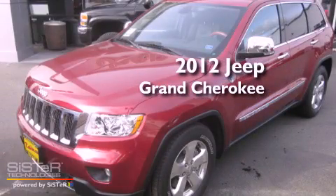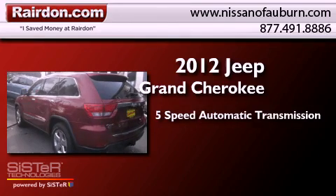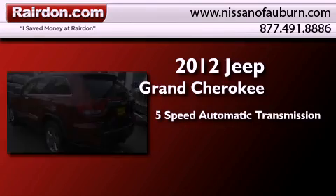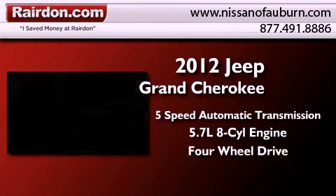This is a brand new 2012 Jeep Grand Cherokee. This SUV has a 5-speed automatic transmission, a 5.7-liter V8, and the added safety and control of four-wheel drive.